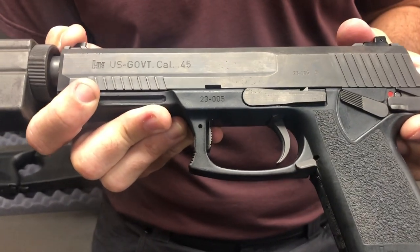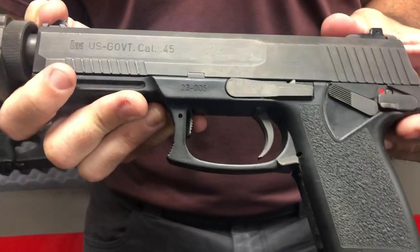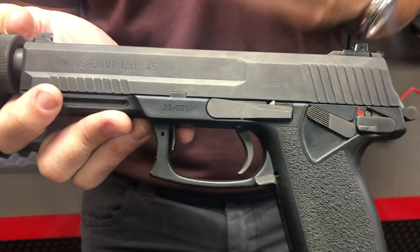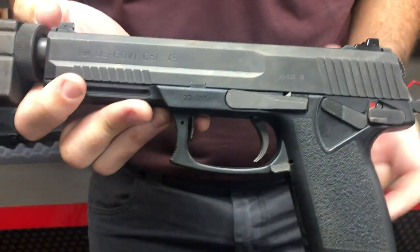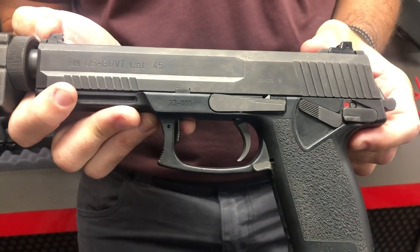If I pull back ever so slightly on the slide and push up on that lever, I can now lock the slide to the receiver, which would allow you to take a shot with the hammer falling and the bullet leaving through the barrel and the suppressor without any of that mechanical operation.